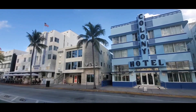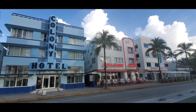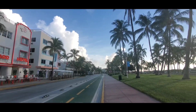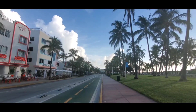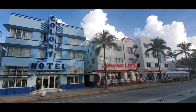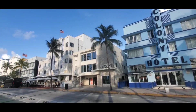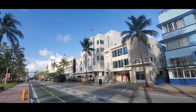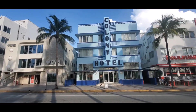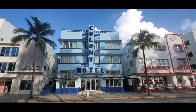Ocean Drive Art Deco location here in Miami — there's the Colony Hotel, Wet Willie's is down there. From nine o'clock on till probably four o'clock in the morning, the sidewalk is packed with restaurants, people walking, hanging out, high-end luxury cars down the street. So this is a reasonably priced hotel right here in the heart of the Art Deco region, so check them out.